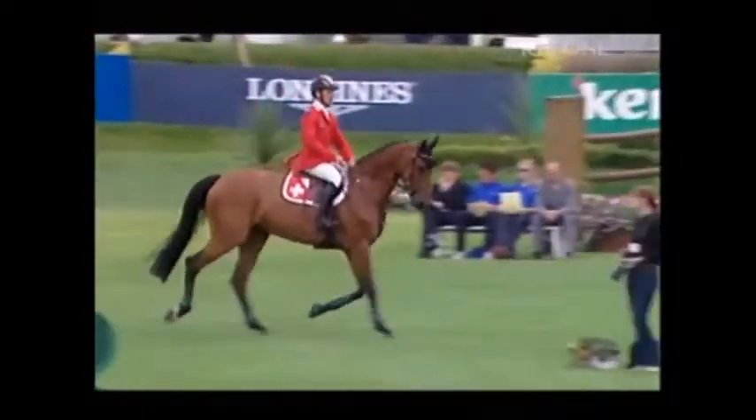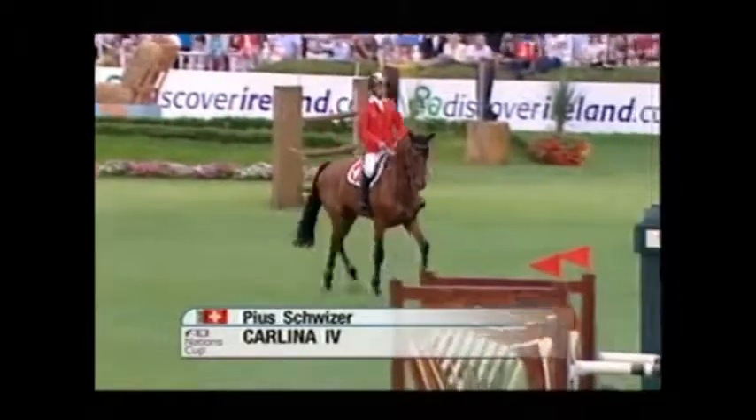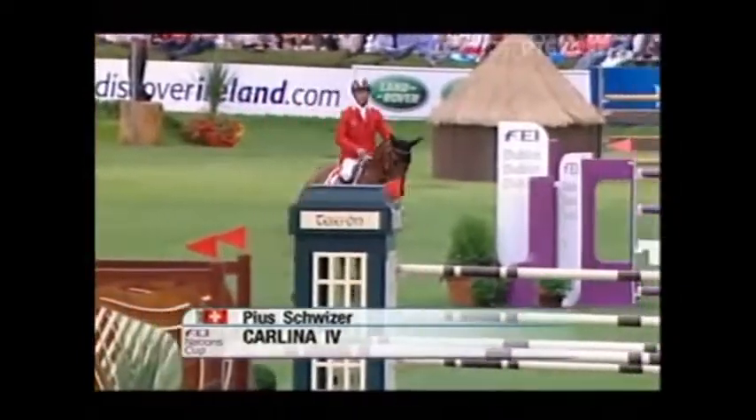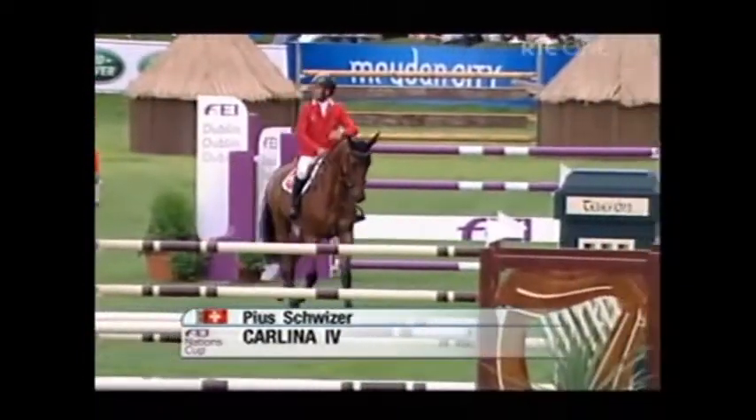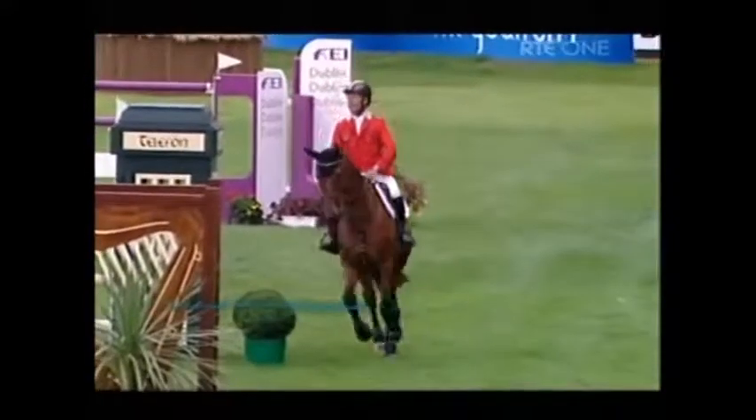Just the bright making, two strides from one to two there. Pius Schweitzer for Switzerland with a lovely young mare, Carlina, Holstein-bred, eight-year-old, who's been busy this summer.